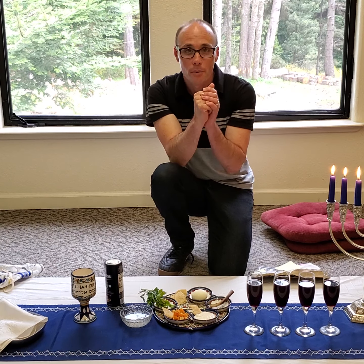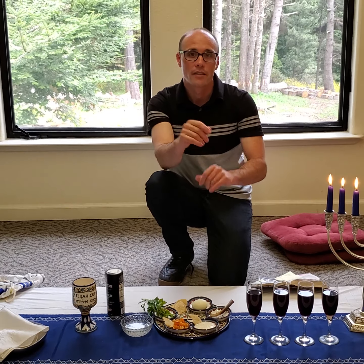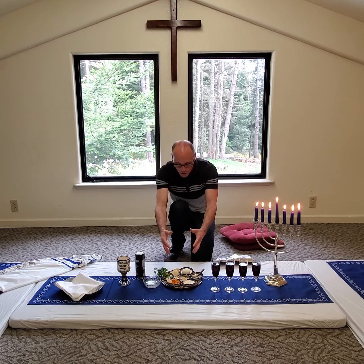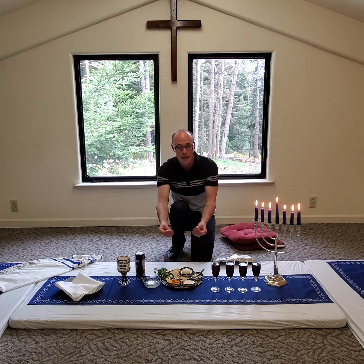I once heard somebody say, 'Isn't it great that God teaches us theology through food?' And that's really true with this Seder plate. All of this is very significant in pointing forward to God's salvation plan — not only back there in Egypt, but also His salvation plan for our sin. Just like Israel was in bondage to the Egyptians, we're in bondage to our sin, and God desires to redeem us from that.